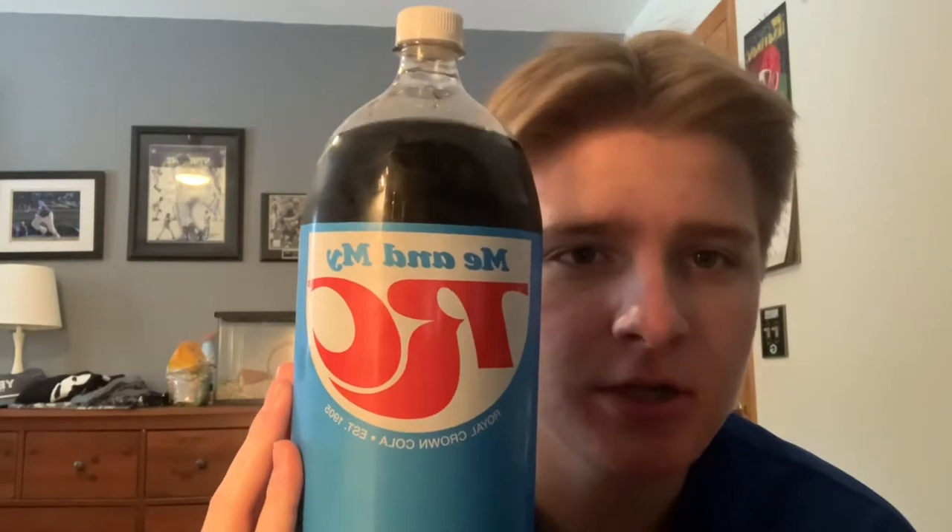All right everyone, we're back and it's time for another drink review on Porter Drinks, your favorite drink reviewer. Today we have got RC Cola.